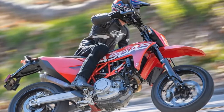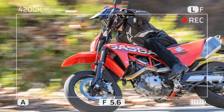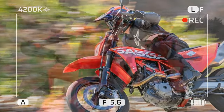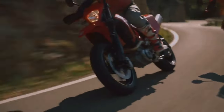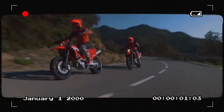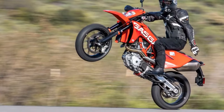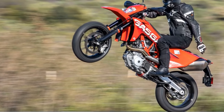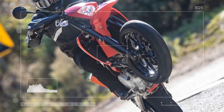The 692.7cc LC4 single-cylinder engine has been a cornerstone of the Austrian manufacturer's middleweight platform. First introduced in the KTM 690 Enduro R, this powerful engine has benefited from years of development in the Enduro R, 690 SM-CR, Husqvarna 701 Enduro, and 701 Supermoto. While we've experienced this engine and platform before, this is our first time with it in this bold red iteration.